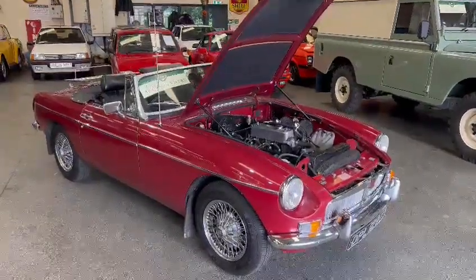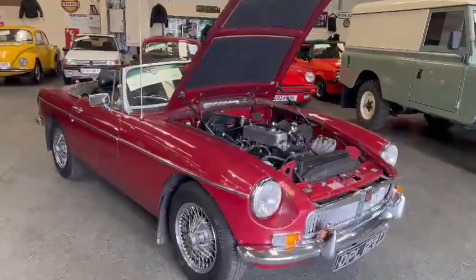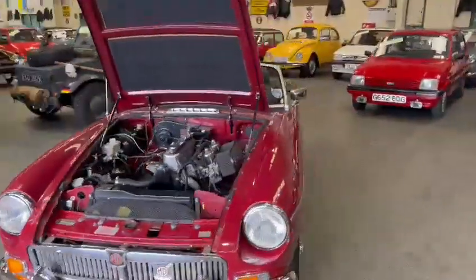Right then ladies and gentlemen, another MGB GT just landed with us for our next sale — in fact the August sale, our live event in a couple of weeks.